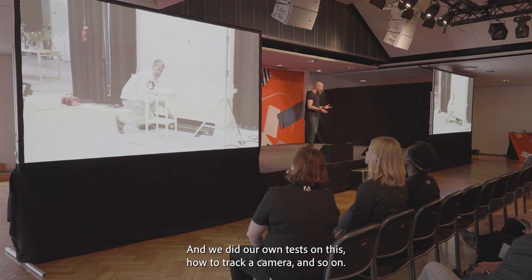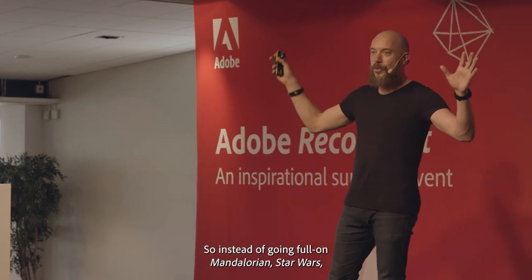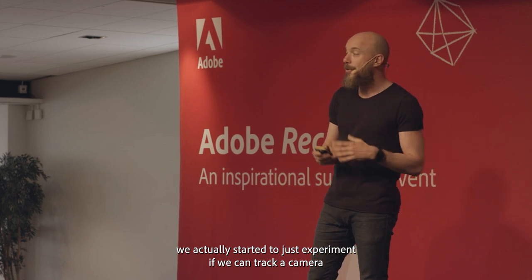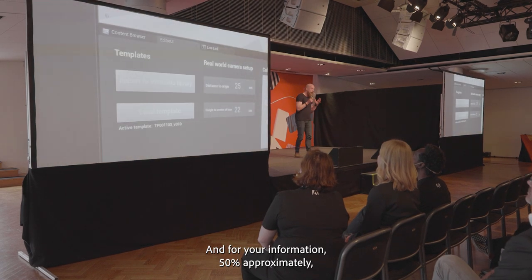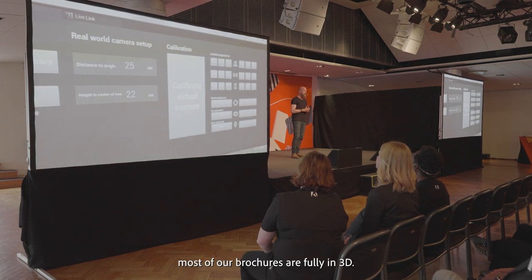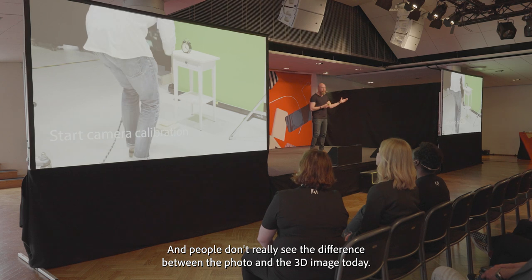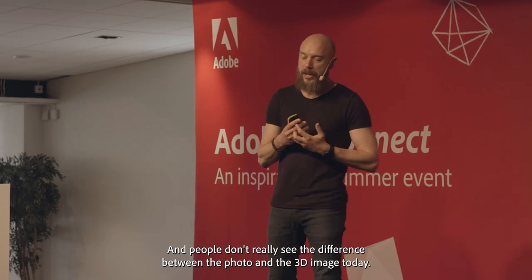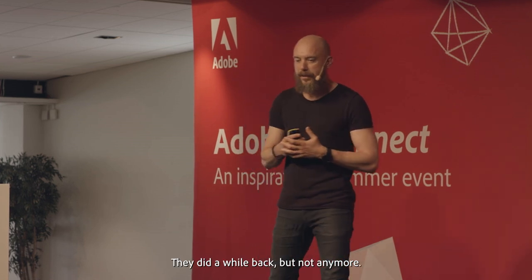How to track a camera and so on. Instead of going full-on Mandalorian Star Wars, we actually started to experiment with tracking a camera to give to the 3D artist. For your information, approximately 50% of our brochures are fully 3D. And people don't really see the difference between the photo and the 3D image today — they did a while back, but not anymore.